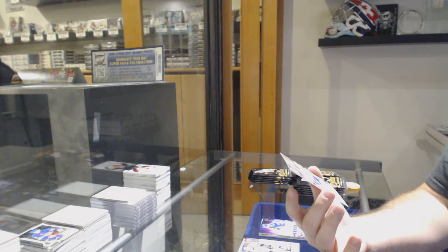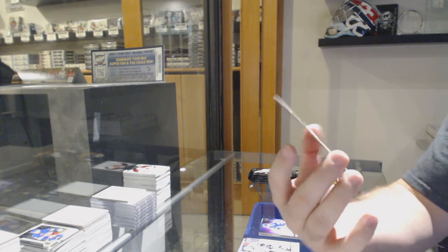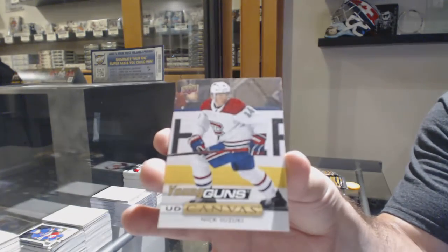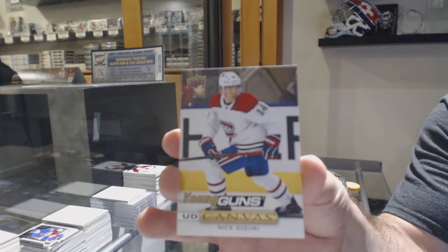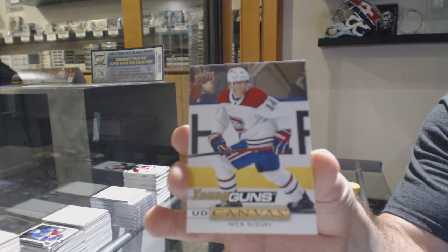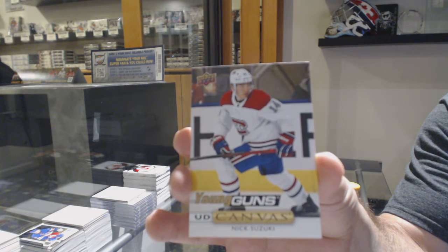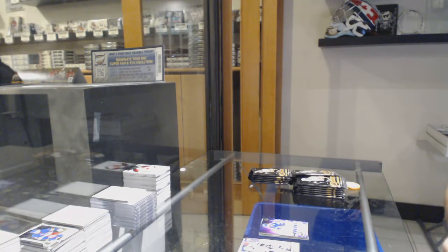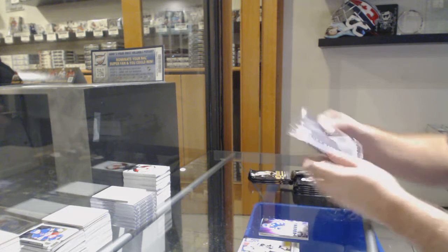Young Guns Canvas of Nick Suzuki — by the way, I do recommend potentially grading that one as well.